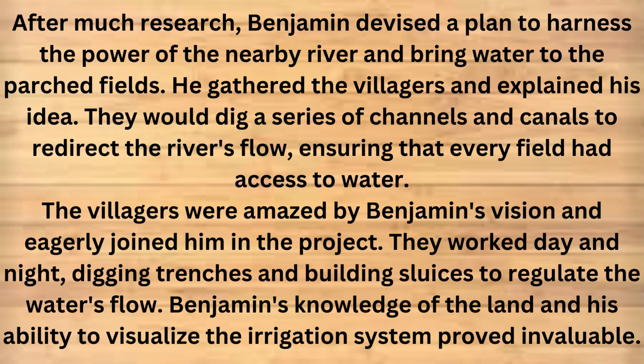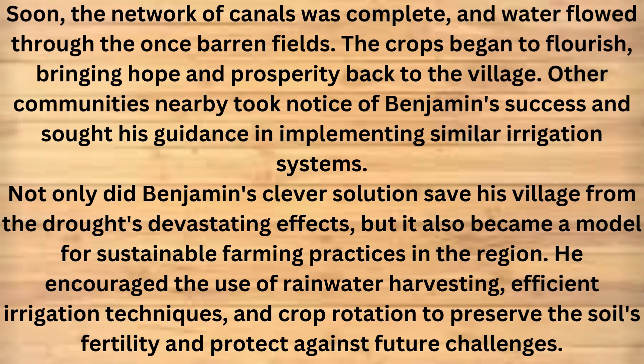After much research, Benjamin devised a plan to harness the power of the nearby river and bring water to the parched fields. He gathered the villagers and explained his idea. They would dig a series of channels and canals to redirect the river's flow, ensuring that every field had access to water. The villagers were amazed by Benjamin's vision and eagerly joined him in the project. They worked day and night, digging trenches and building sluices to regulate the water's flow. Benjamin's knowledge of the land and his ability to visualize the irrigation system proved invaluable. Soon, the network of canals was complete, and water flowed through the once barren fields. The crops began to flourish, bringing hope and prosperity back to the village.